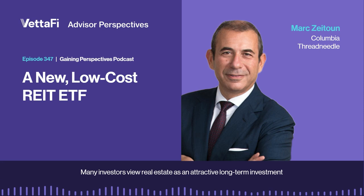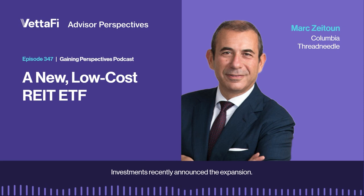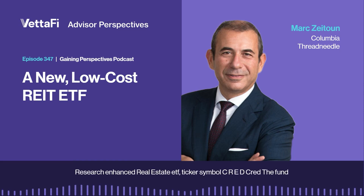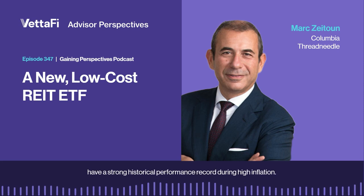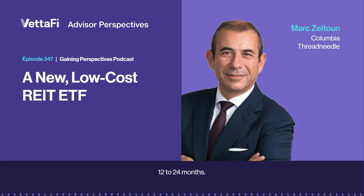Many investors view real estate as an attractive long-term investment opportunity that plays an important role in portfolio diversification. With that in mind, Columbia Threadneedle Investments recently announced the expansion of its ETF offerings with the launch of the Columbia Research Enhanced Real Estate ETF, ticker symbol CRED. The fund offers investors an accessible, research-driven way to gain exposure to the real estate asset class. REITs have a history of low correlations and attractive long-term returns and have a strong historical performance record during high inflation. According to a recent Columbia Threadneedle survey, 93% of financial advisors plan to maintain or increase their real estate allocations over the next 12 to 24 months.